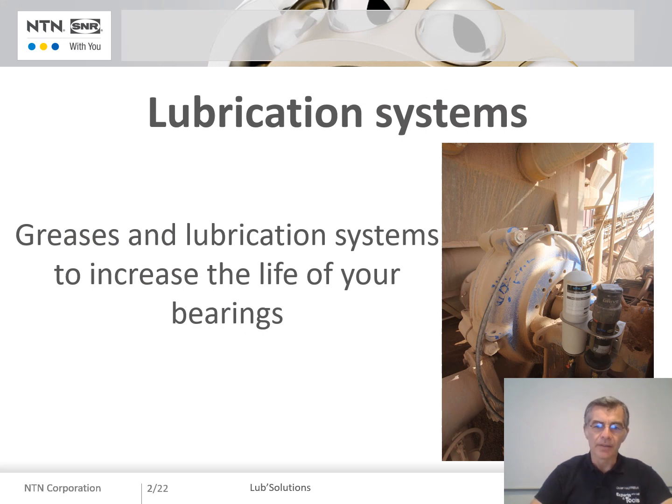Hello and welcome everyone. I am Olivier Autreux, Product Line Manager for the Lubrication and Maintenance Tool range in the Industry Marketing department at NTN SNR Roulement. Today I would like to introduce our lubrication solutions as well as some success stories that we have achieved.